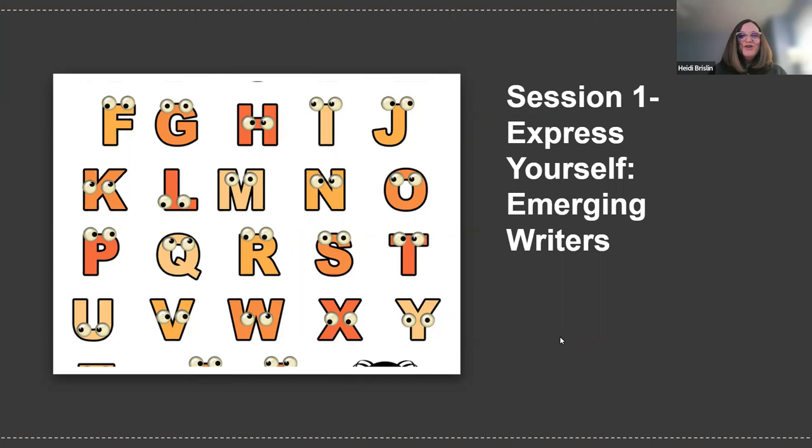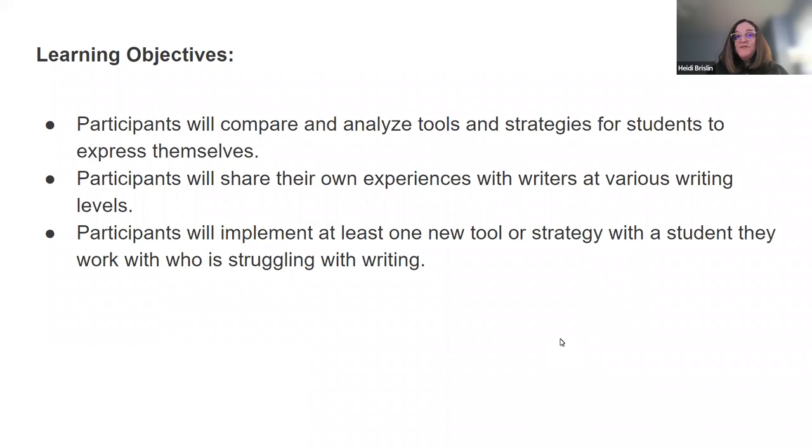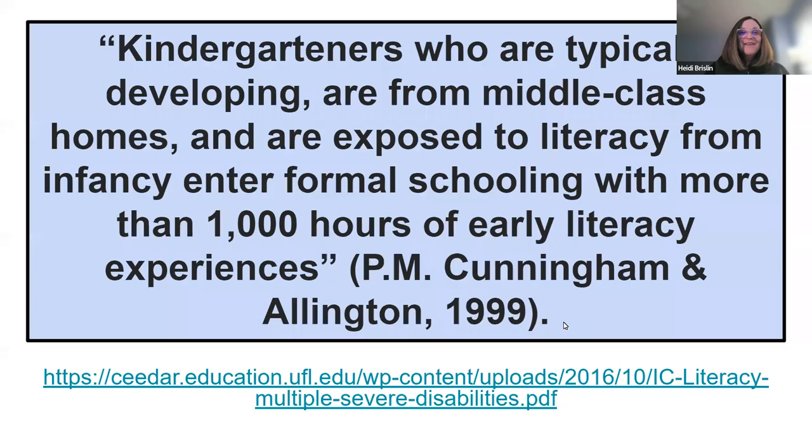Looking at those emergent writers, the objectives of the series are that you'll be able to compare and analyze tools and strategies so that students can express themselves, share your experiences with writers at various levels, and implement at least one new tool or strategy for a student who might be struggling with writing.